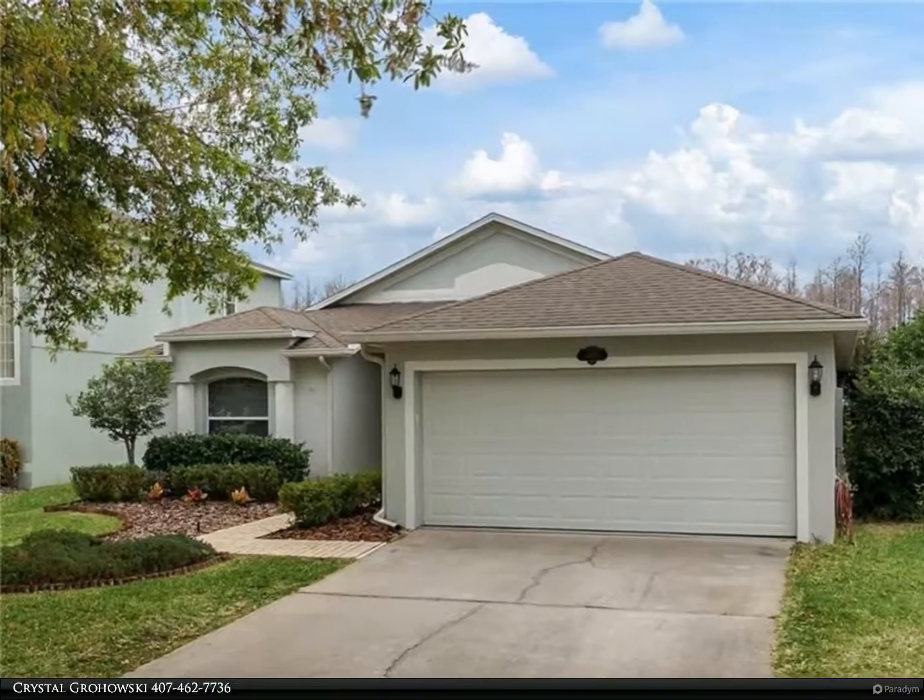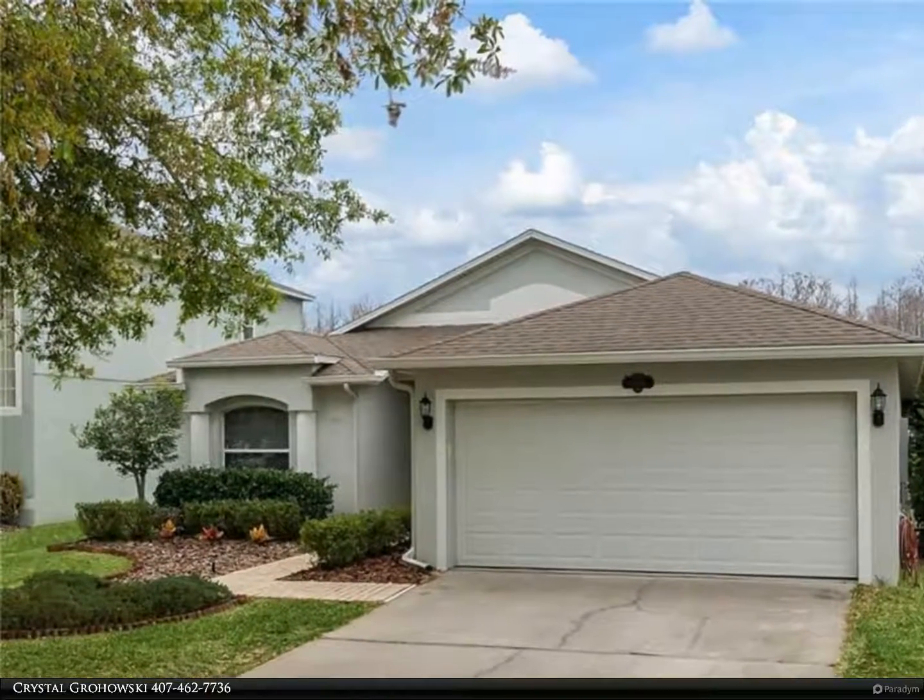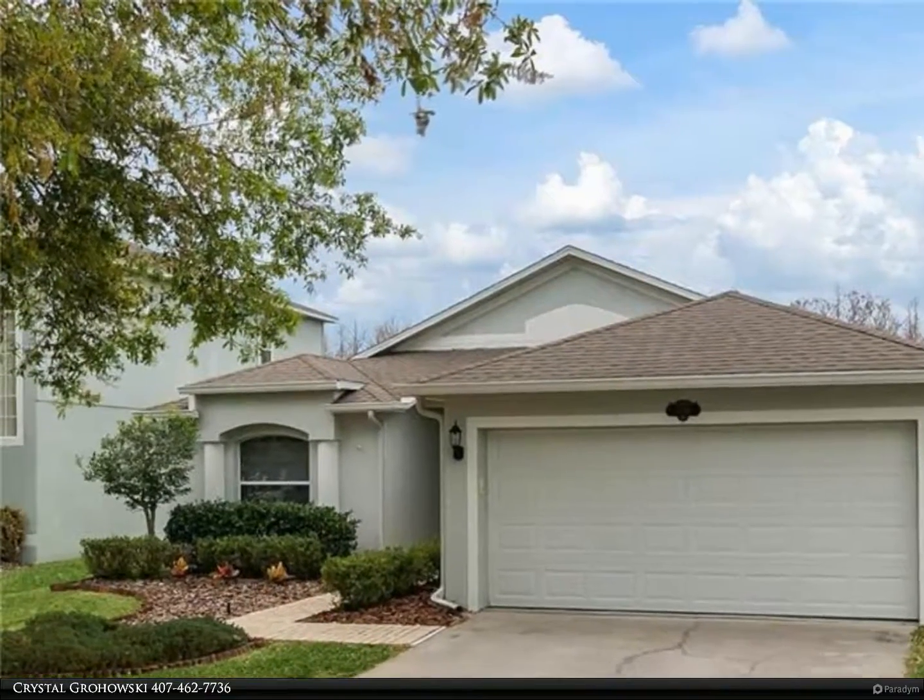This Berkshire Hathaway Home Services Florida Realty property video is presented by Crystal Growski.